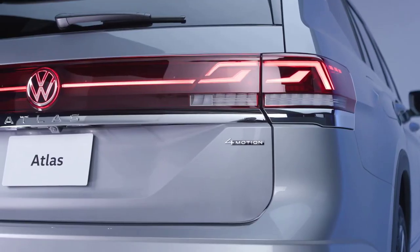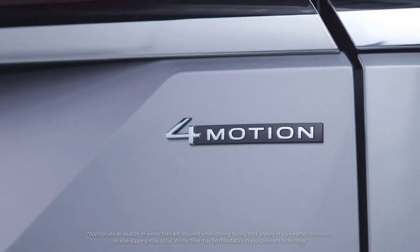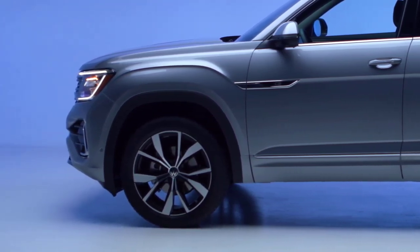Of course, German-engineered performance also means being ready for any road condition. The Atlas is equipped for extreme Canadian climates with standard four-motion all-wheel drive, sharp steering response, and a finely calibrated independent suspension.